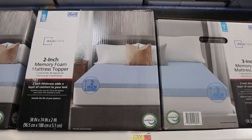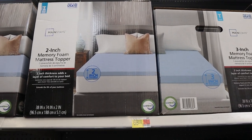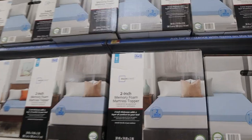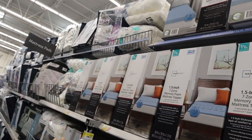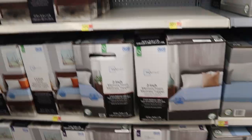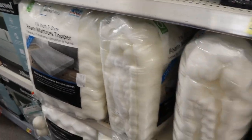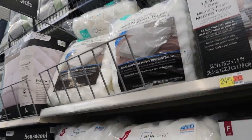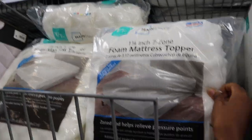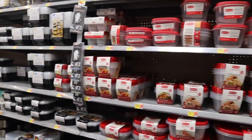I found the two-inch memory foam mattress topper but it's $68 — on Amazon I found it for about $42 for the same size. These twin XLs only have the 1.5-inch option available. There's also an even smaller one — one and one-quarter inch. I'm just going to stick with what I said and get it on Amazon.